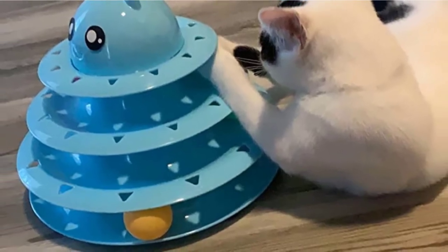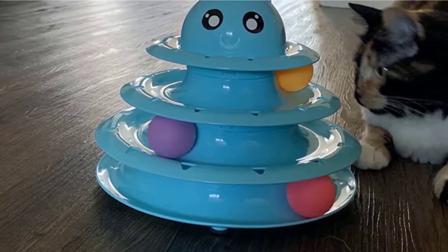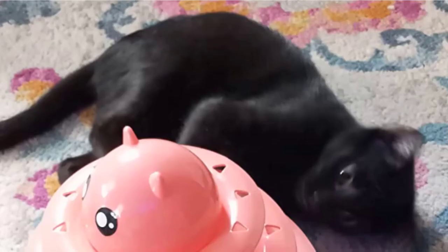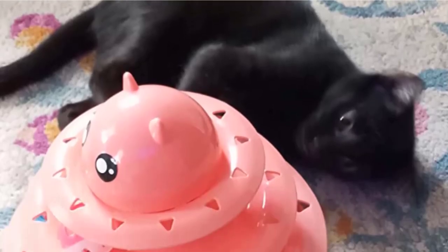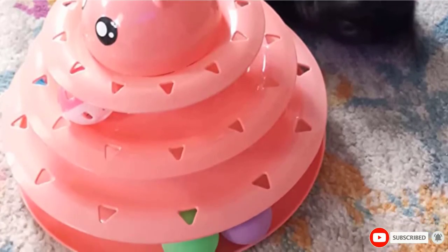The balls are different colors, are securely inserted into the toy, and roll smoothly and quickly. It has a fairly sturdy construction and anti-skid rubber feet. This toy is fairly noisy with the balls rolling around inside, and although it has rubber feet for grip, a big cat will knock it over fairly easily.